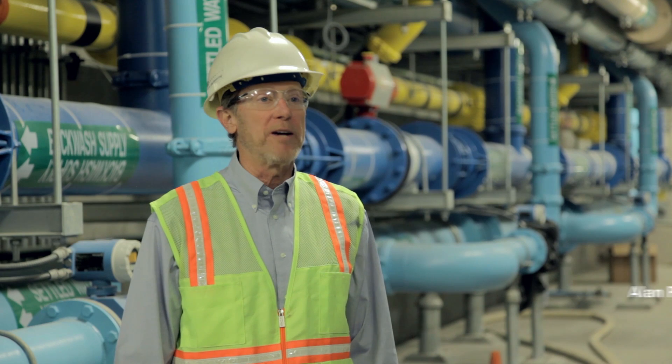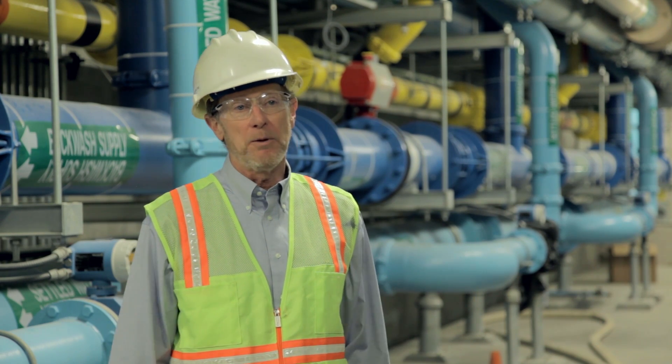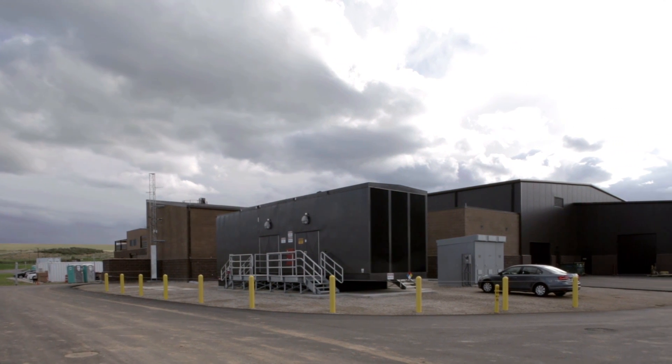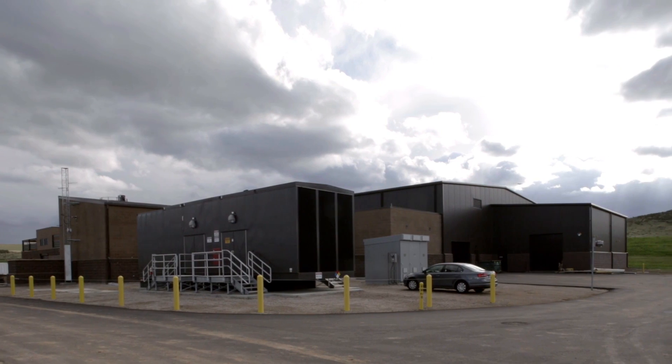About 30 years ago, the Parker Water and Sanitation District embarked on a program to begin converting from groundwater to renewable surface water and a more sustainable water supply. The Ruderhess water purification facility is the culmination of that 30 years of planning by the district.